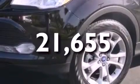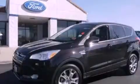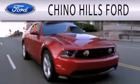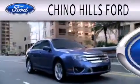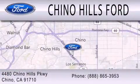This vehicle won't last long at this price. Call and arrange a test drive now. Chino Hills Ford is dedicated to doing everything possible to ensure that the experience you have selecting your next vehicle is as pleasant as possible. We are located at 4480 Chino Hills Parkway in Chino.